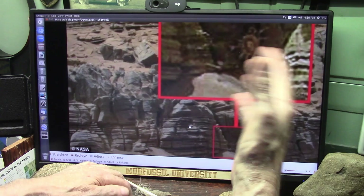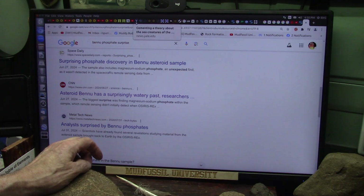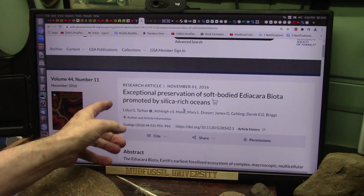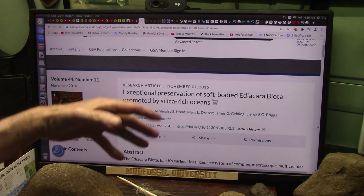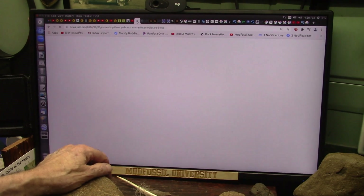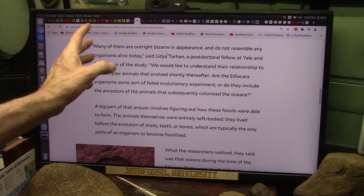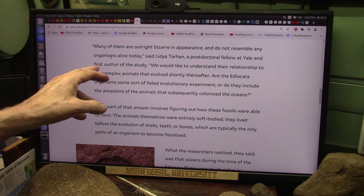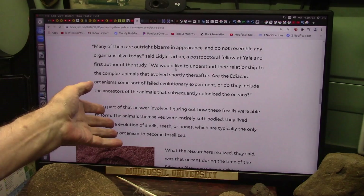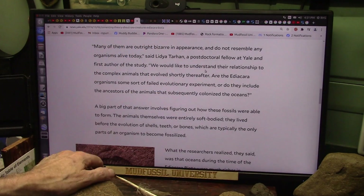The Yale paper said: 'Exceptionally preserved soft body creatures promoted by silica-rich oceans.' That's what I said — silicon fills in all the holes and places. And they say many of these creatures are outright bizarre in appearance and don't resemble any organisms alive today. That's from the Yale people, which I presented my stuff to years before. With DNA tests and CAT scans and everything else — but they were giant human beings. That was off the table. They said the creatures themselves were small, a few millimeters to as large as a meter, and lived in dense, diverse communities on the sea floor.